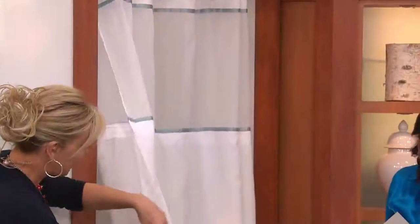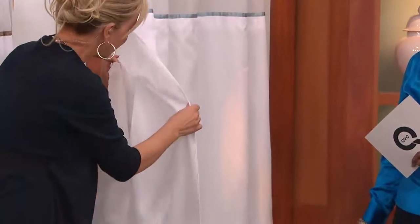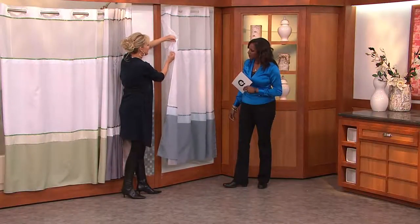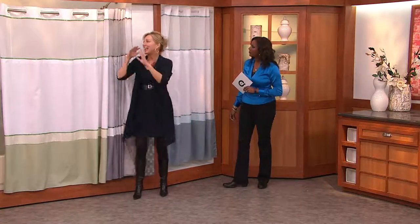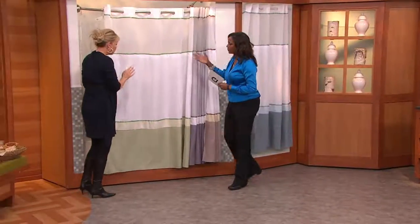Inside is the liner. The liner is waterproof; the shower curtain is water resistant. This can even pop out — if you just want to clean the liner, you can do that separately and pop it back in. Or you can throw the whole thing in the wash and hang it back in the shower area. It washes beautifully.